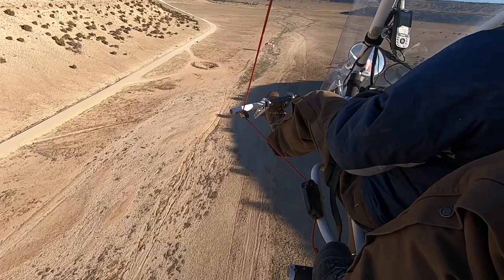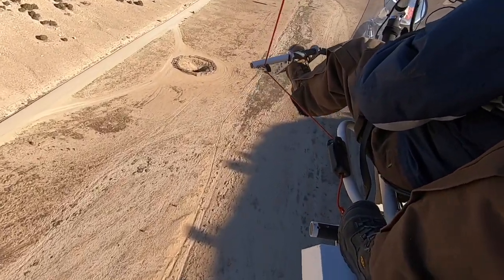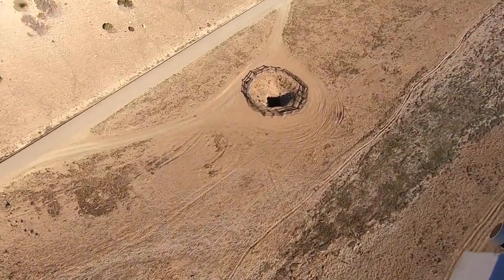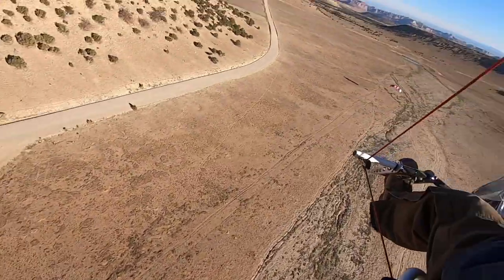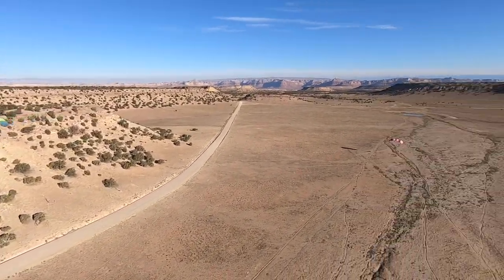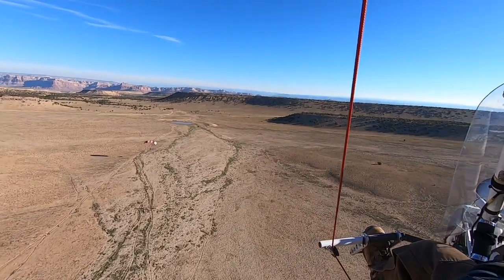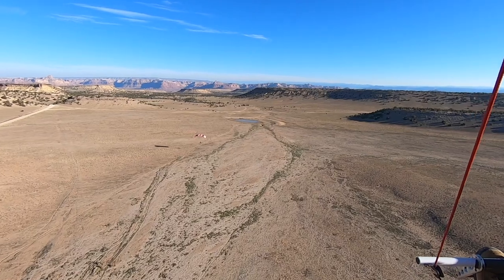I hope you enjoyed our little jaunt over the San Rafael Swell, and I hope that this retelling of the geology and geologic history of this place makes it a little more interesting for you. Thanks for coming along, and let's go flying again.